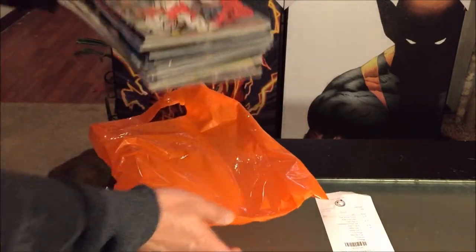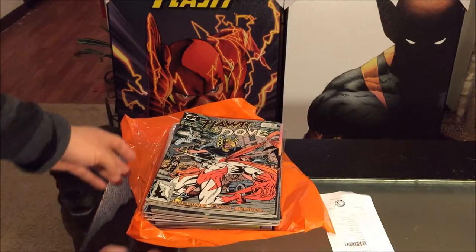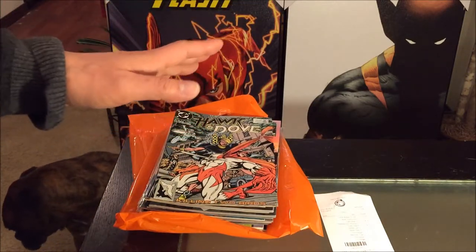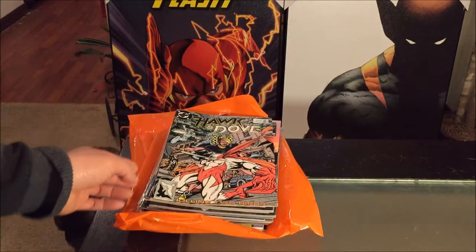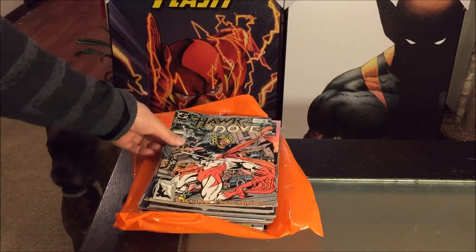Let's see what I have. Make sure that if you guys see anything valuable — I basically already checked the value of these on comicspriceguy.com and nothing really stood out — but if you see anything, make sure you hit me up in the comment section. Let's get started.